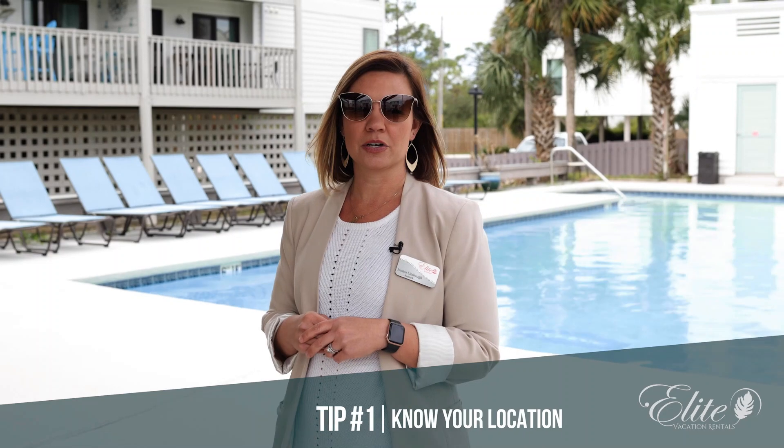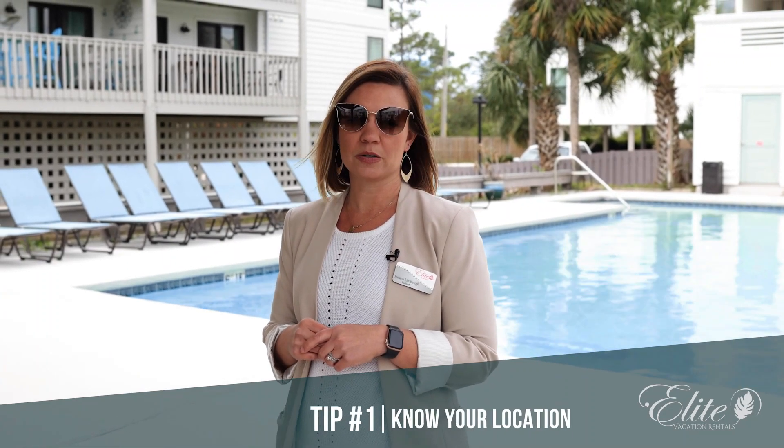I told you I was going to share some helpful vacation planning tips with you. Tip number one is know your location. Here at Cotton Bayou, you're in walking distance to the Cotton Bayou Public Beach Access, Cotton Bayou Boat Launch, Cotton's Restaurant, Zeke's Marina, and much more.